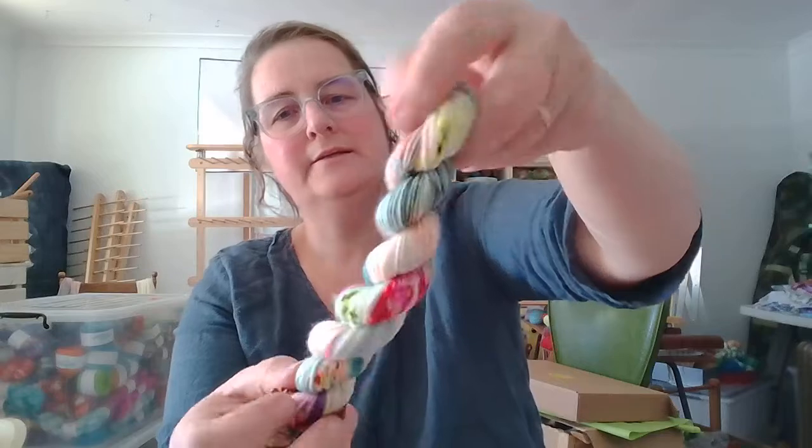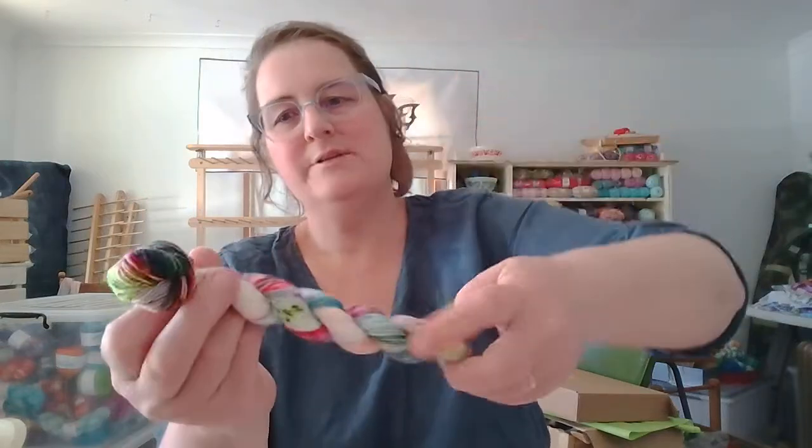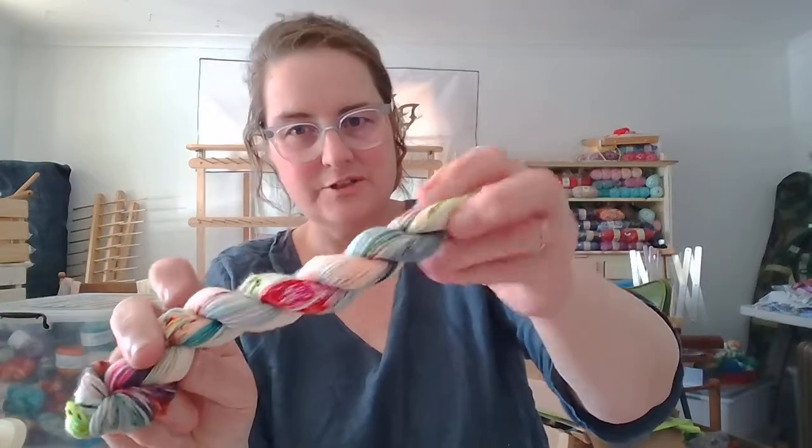They look great. This is Spun Right Round — oh, I love that one! That's very nice, speckly, beautiful color. Renee's really beautiful with her speckles; she does a lovely job.